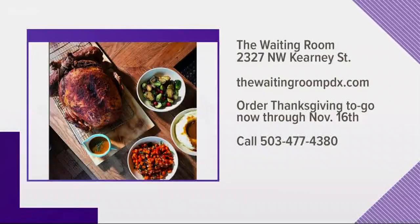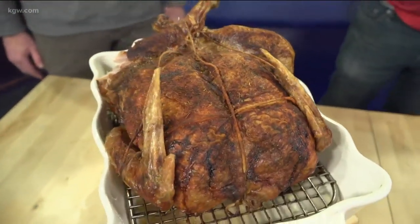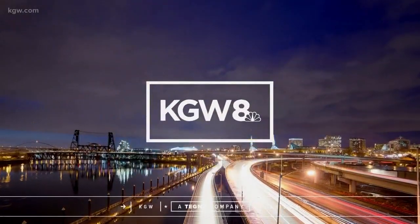Again, The Waiting Room — you've got to place your orders by this Thursday. What do you think of the turducken, Chris? It's delicious. I've had duck and I've had turkey, but not any of this — this is fantastic. Thank you, guys. Have a great night!